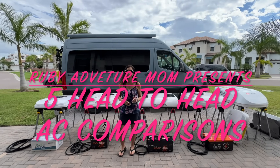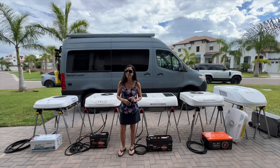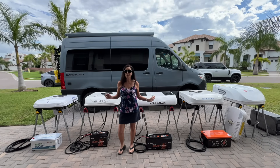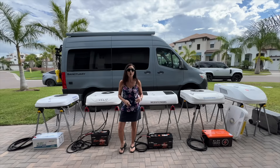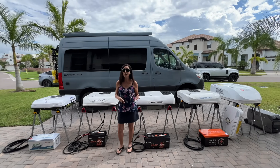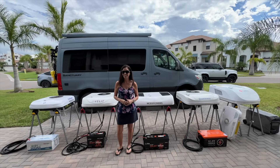Hey RV enthusiasts, Ruby here, and today we're doing something a little bit out of the ordinary. We've got five different RV air conditioners all lined up, all connected to their own power source, and we're going to find out which one cools the best while using the least amount of power.